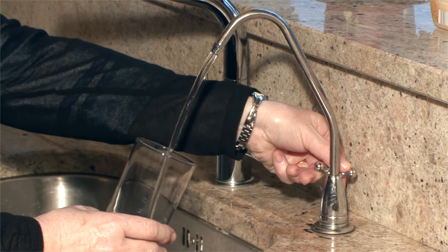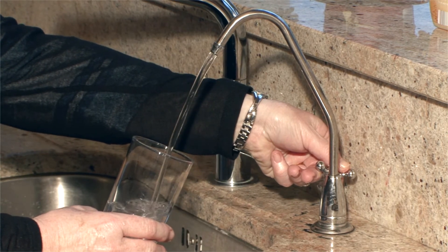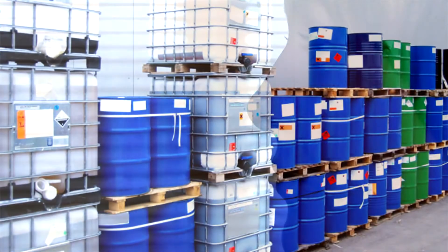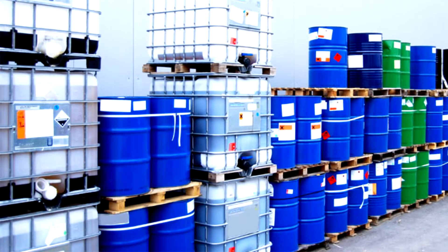Did you know that the human body requires eight glasses of water daily? Most people don't drink nearly enough water, mainly because tap water can taste bad due to chemicals added at the water treatment plants.